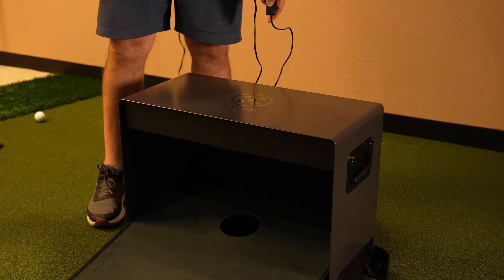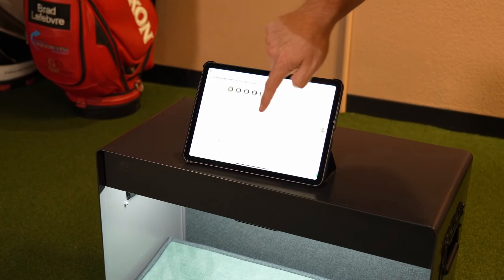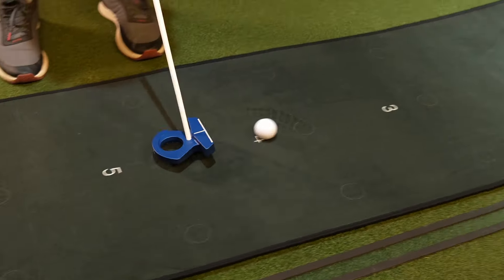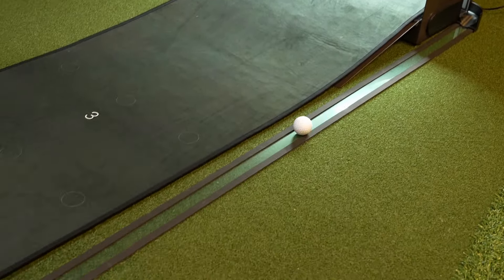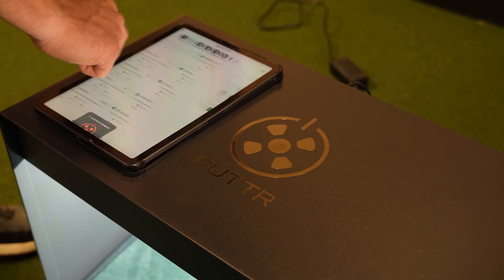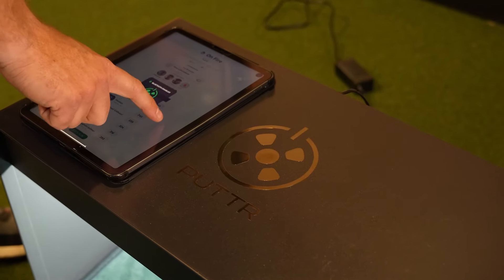So this is the Putter. It's an AI-powered putting mat that connects seamlessly to an app that gives you real-time feedback and data on every aspect of your putting game. Imagine being able to see exactly how far off center you're hitting your putts, or getting precise readings on your putting speed and tempo. With the Putter, you have access to all this information and more, because the app tracks every putt you hit on the mat and builds a database of your putting stats over time, so you can quickly identify trends and pinpoint specific areas that need improvement.